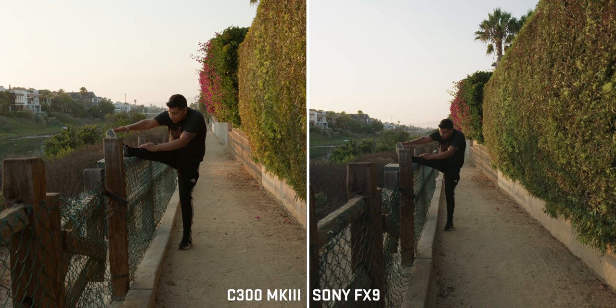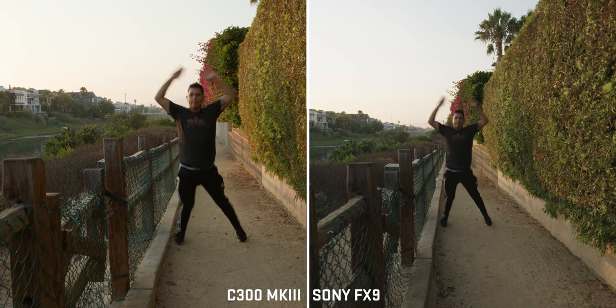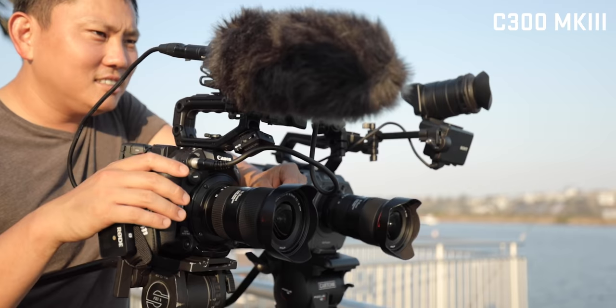The biggest difference between these two is probably sensor size. With the FX9 we get that full-frame sensor, so we have a wider field of view. Both cameras have the same exact lens — the 16-35mm f4 — and it's so much wider on the FX9, so on the FX9 we'd have to zoom in to try to match the C300. Also keep in mind that Super 35 sensors aren't all the same size — the sensor on the C300 is one of the biggest sizes that fall under the Super 35 category, so if it's shallow depth of field you're after, you can still get it with the C300 Mark III.